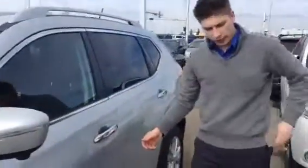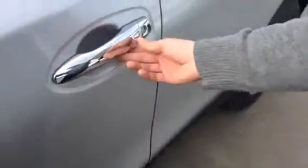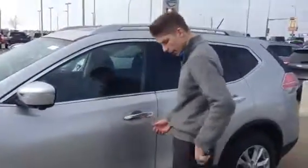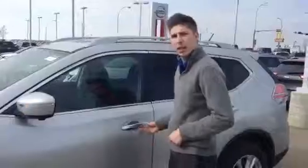Another cool thing is with these fobs — I can just push this button right here and it will lock and unlock my vehicle. So if you ever get your hands full with groceries or whatever, all you've got to do with this in your pocket is push this and it locks and unlocks.